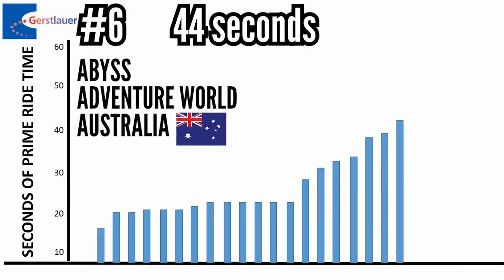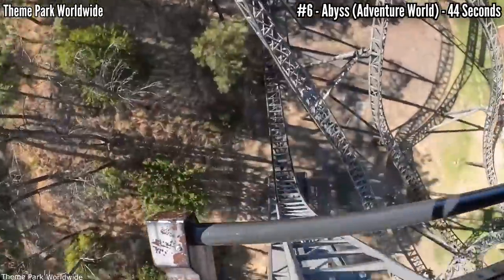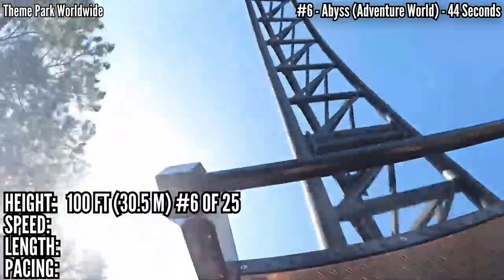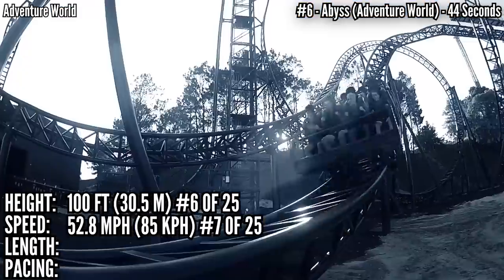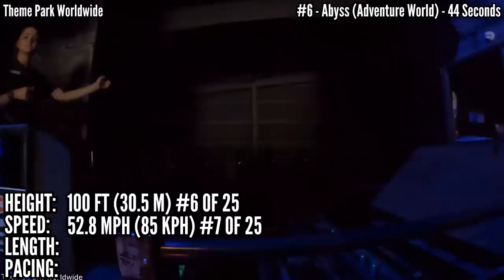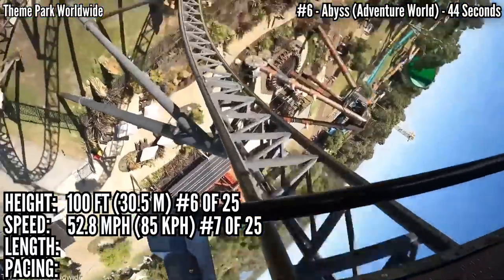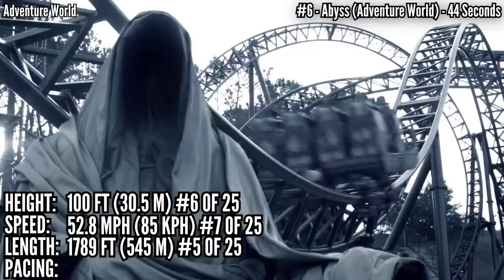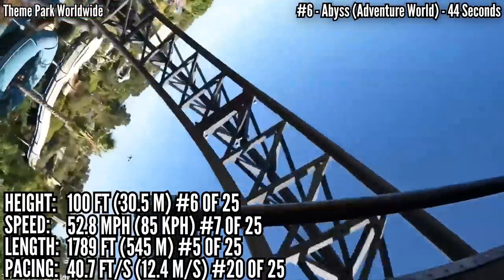In 6th place with 44 seconds is Abyss at Adventure World in Australia. Most of the great coasters in Australia are on the East Coast, but if you find your way to the west side, check out Adventure World. This also has a more linear layout, starting with a 100-foot drop — tied for 6th. Tied for 7th in speed at 52.8 mph, and covers 3 inversions — an Immelman, a dive loop, and an inline twist in the dark. This has a 16-second dark ride section before the lift, and everything after the big drop is 28 seconds. Overall it covers almost 1,800 feet of track, which is 5th, but it's down at 20th in pacing, not covering track all that fast in the dark.